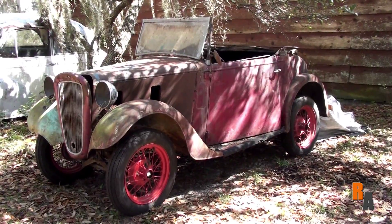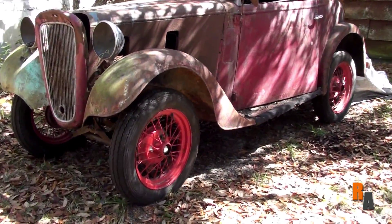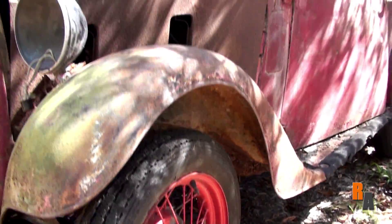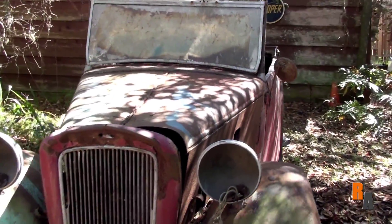Hello ladies and gentlemen and welcome to Rodding in Style. Before you is what's left of a 1934 Austin 7 in the Gable collection. This car was made in the UK by the Austin Motor Company and was also known as the Baby Austin. Baby it is indeed.